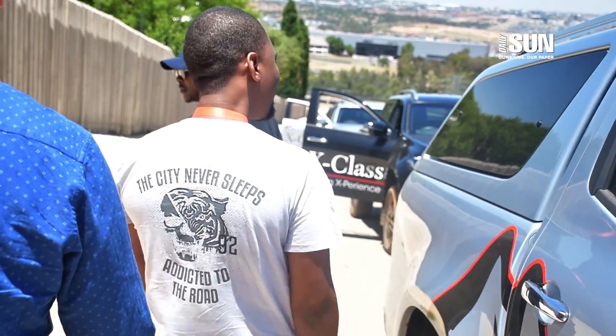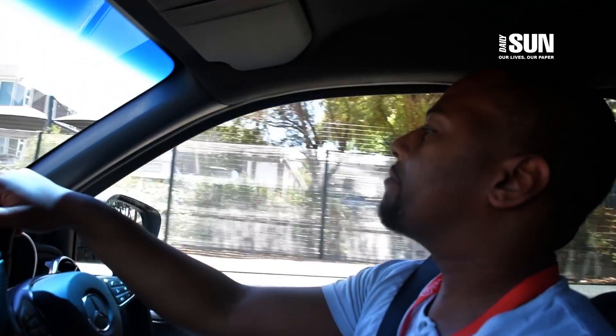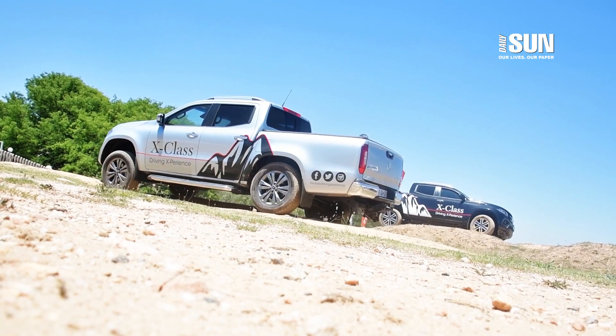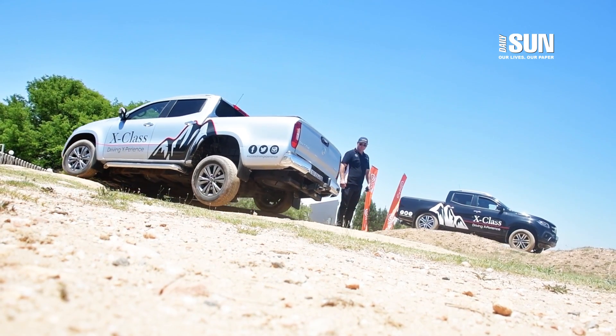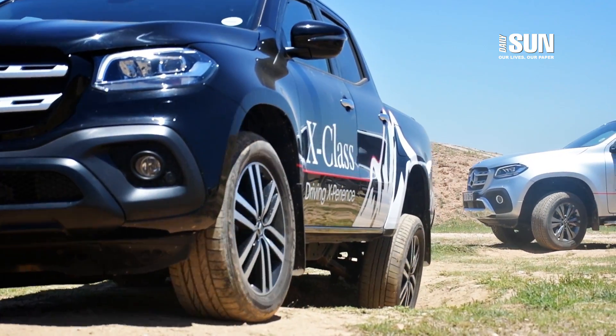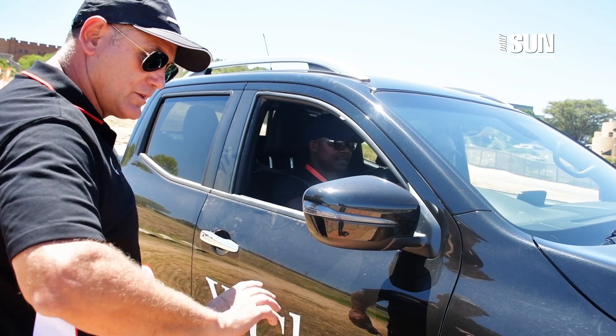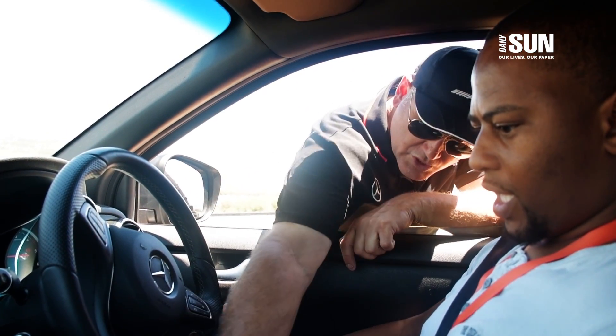We've got the manual there — the X-Class, the famous Mercedes-Benz Bucky. Comparing this to the Bucky that I drive, I'd rather be in this one.